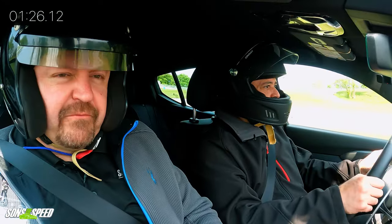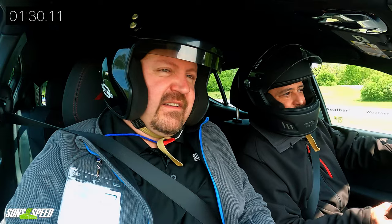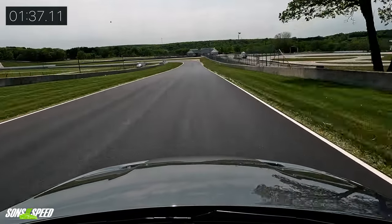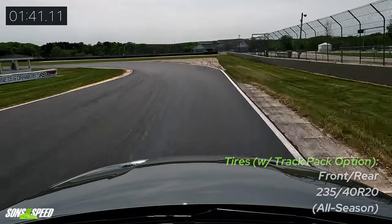The seats aren't very supportive for track use, but this car was never really intended to be on the track. We're doing something it was never meant to do — but they did build it capable enough to do it.